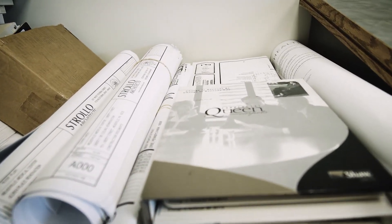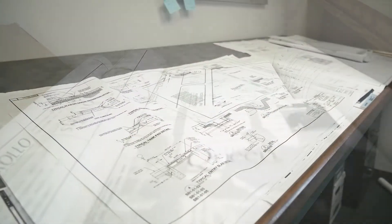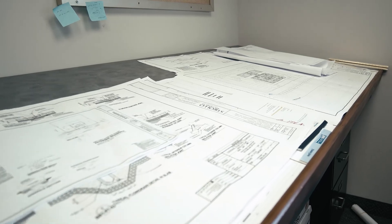Design-build is a project delivery method that takes the place of design-bid-build. It creates a team of the designer, architect, engineer, and contractor in an effort to streamline the process, reduce cost, and eliminate errors and confrontations during a project.